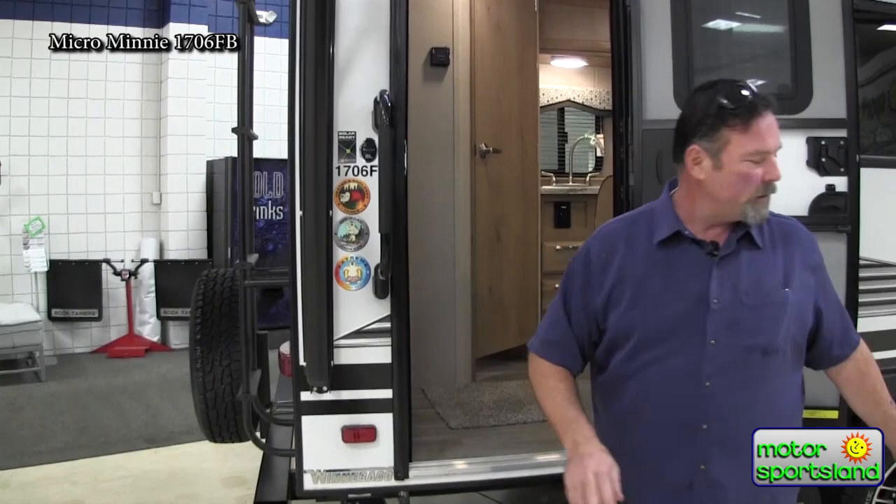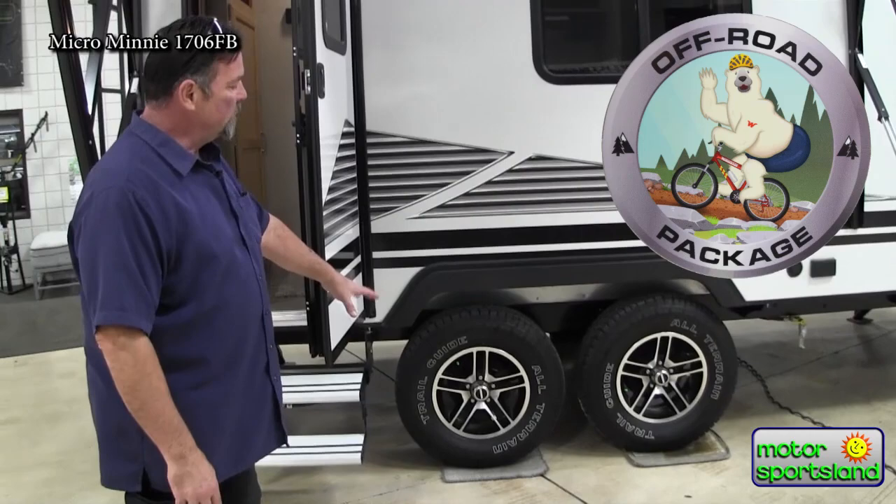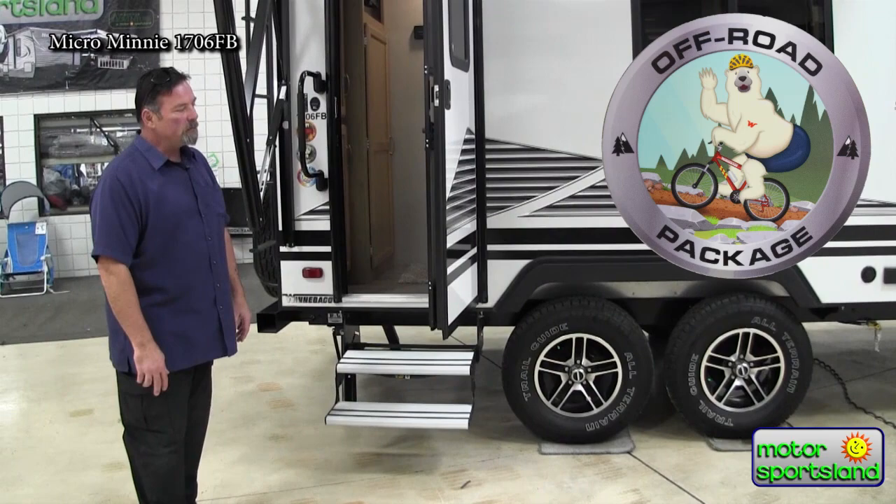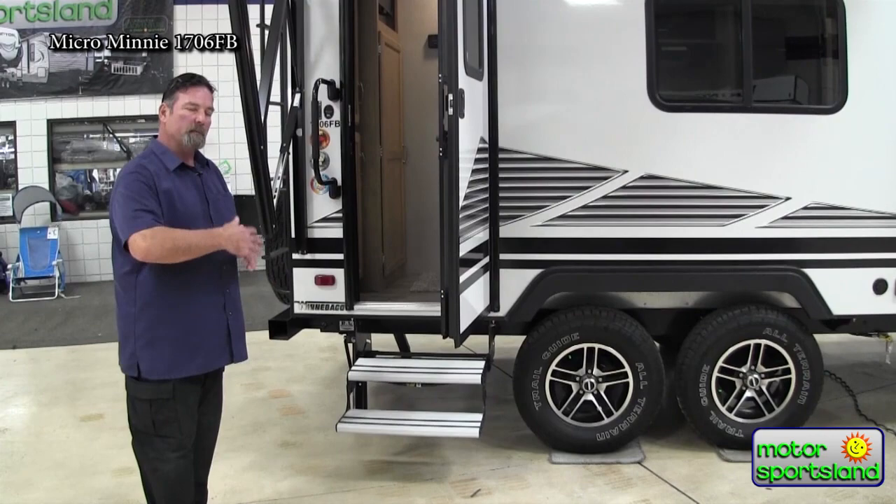Great little build to get up in the Uintas or anywhere in the mountains where it gets chilly for camping. The second feature is the off-road package — bigger tires and rims, the 16s with aluminum alloy rims. That lifts the whole trailer up. They've moved to a dual step because of that raised elevation from the axles and tires, and they are independent torsion suspension instead of a big leaf spring on each one.